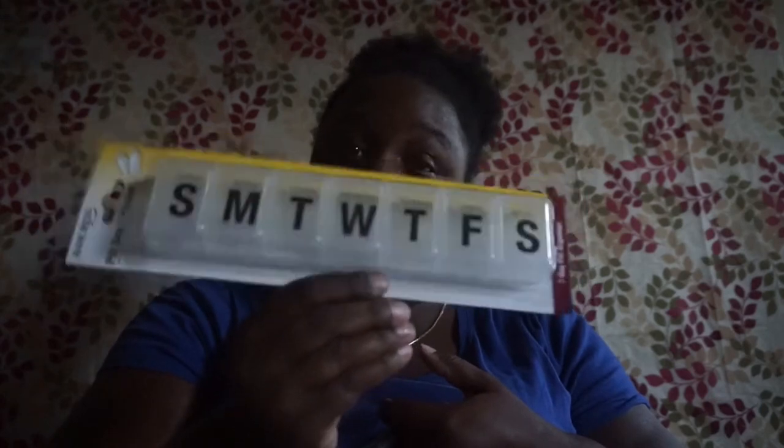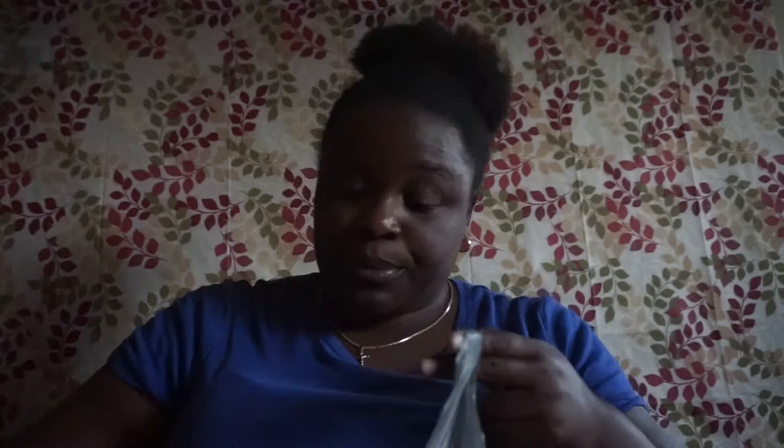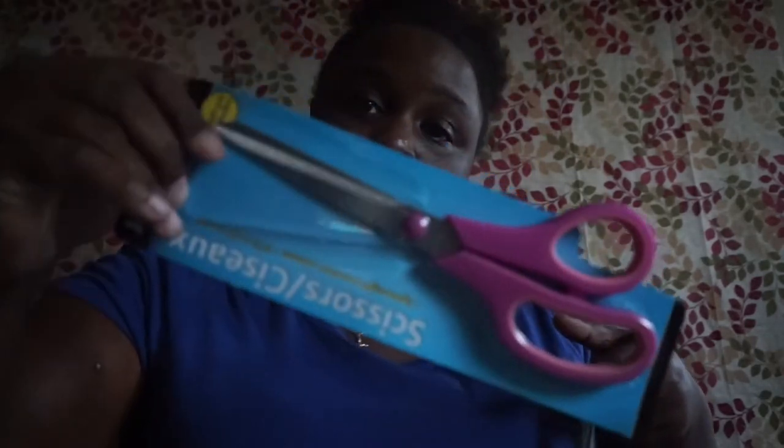I picked up another pill box because my son can't find my other one. I also picked up these scissors — I'm gonna need them when Christmas time comes to wrap gifts because I can never seem to find them. These are pretty big scissors by Jot.